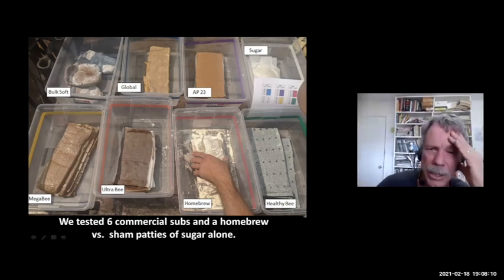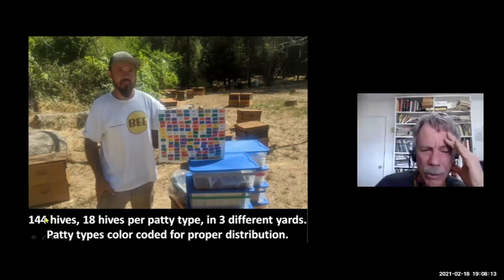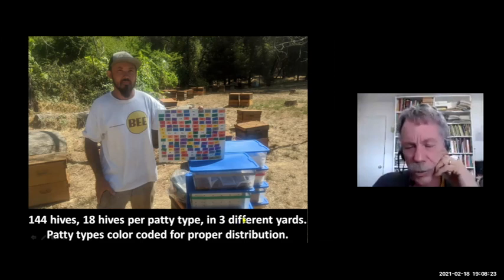We did this trial with 18 hives per type and 8 types, so there were 144 hives in this trial. We did it in three different yards, and I'm really glad we replicated it across three yards because we got slightly different results in those yards.